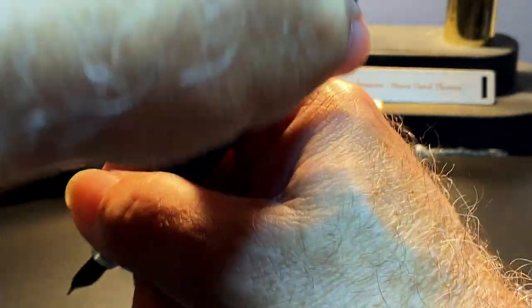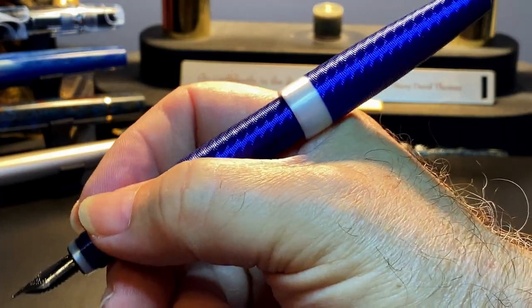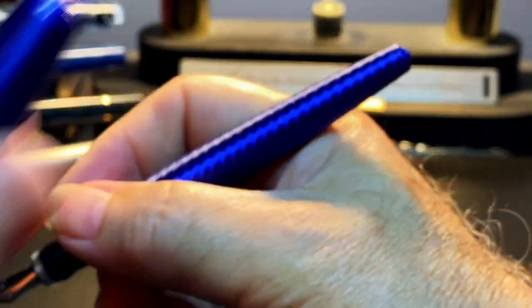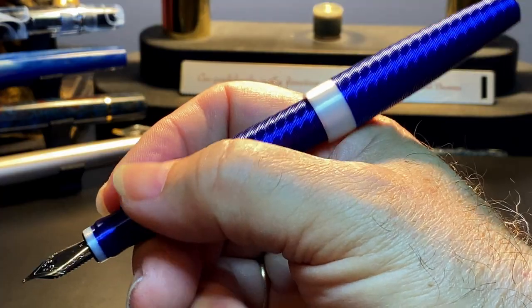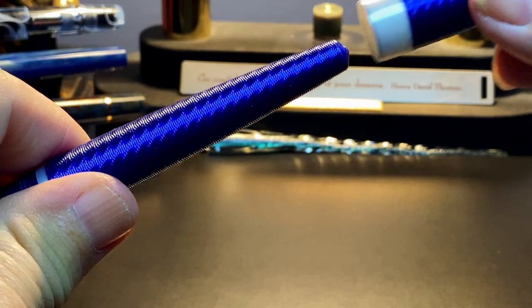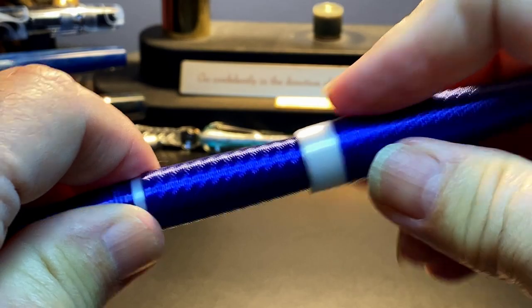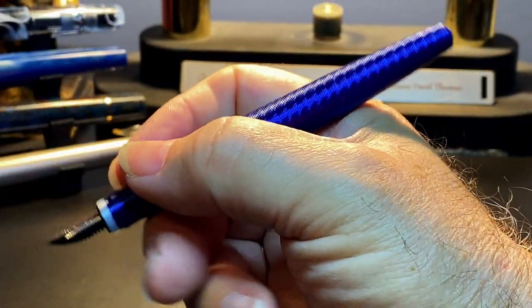The cap posts deeply and securely and makes for a beautifully balanced and eye-catching fountain pen. This helical pattern is not only great to look at — because of the screw-type pattern it makes the cap almost screw into place like a lock when posted. If you turn it back a little it comes off. That PLA on the outside is very hard so it doesn't mar the surface at all — a nice little feature.